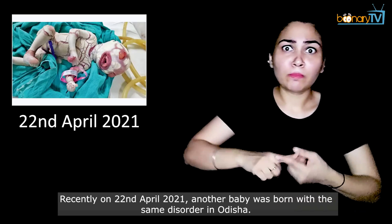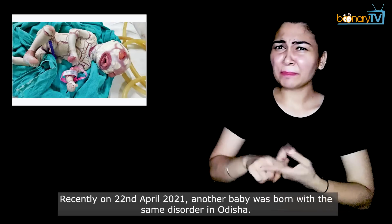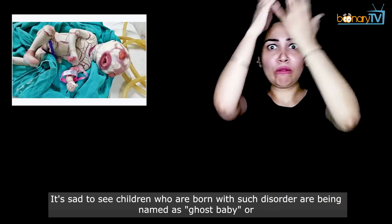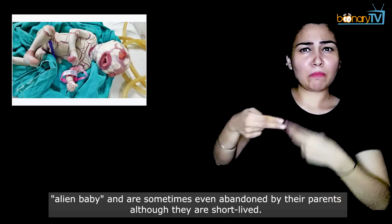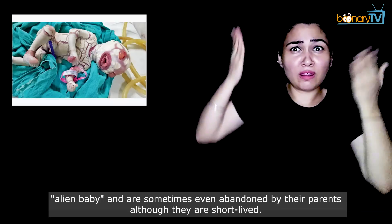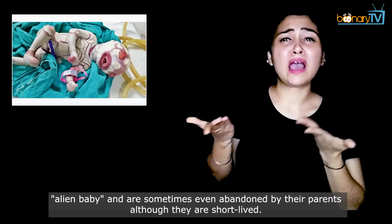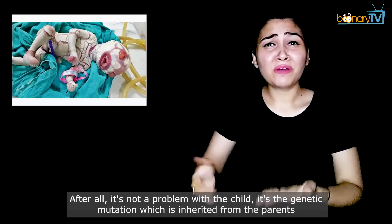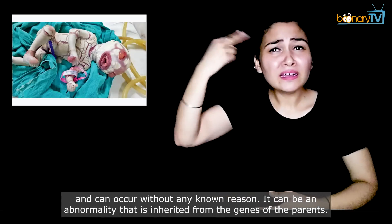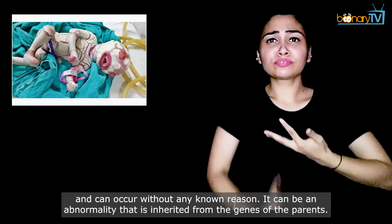Recently, on 22 April 2021, another baby was born with the same disorder in Odisha. It's sad to see that children born with such a disorder are being named ghost baby or alien baby, and are sometimes even abandoned by their parents, although they are short-lived. After all, it is not a problem with the child — it is a genetic mutation inherited from the parents and can occur without any known reason. It can be an abnormality inherited from the genes of the parents.